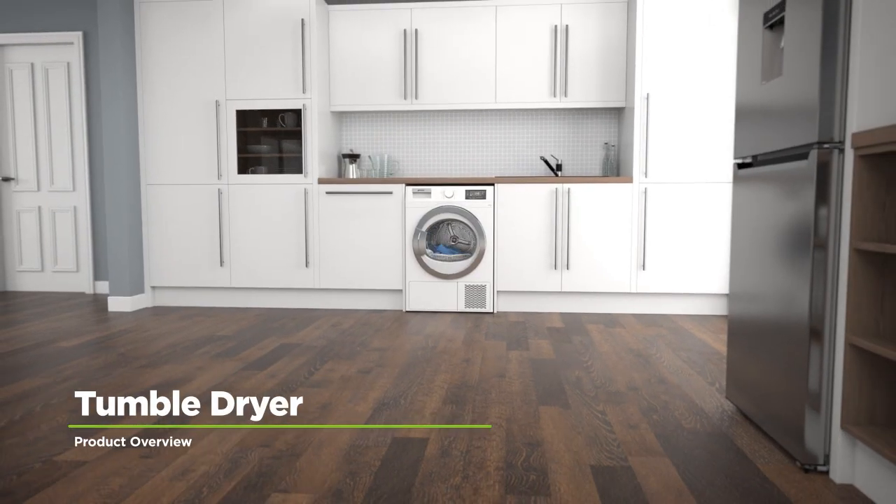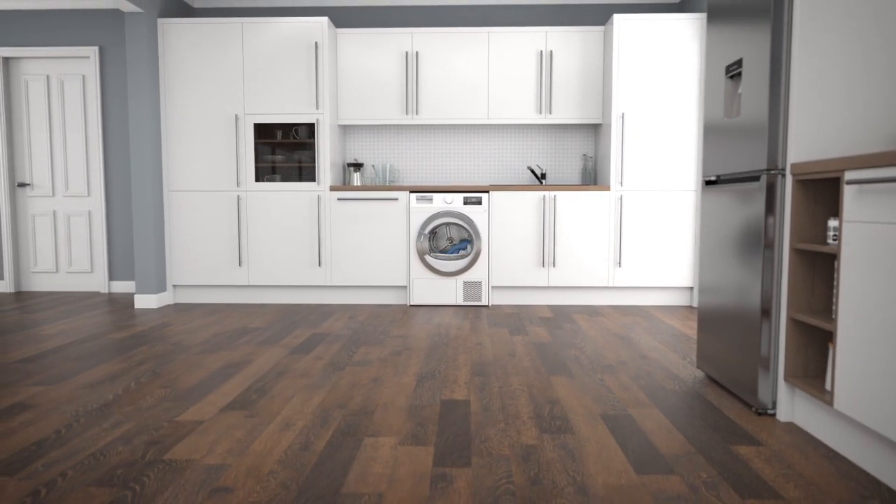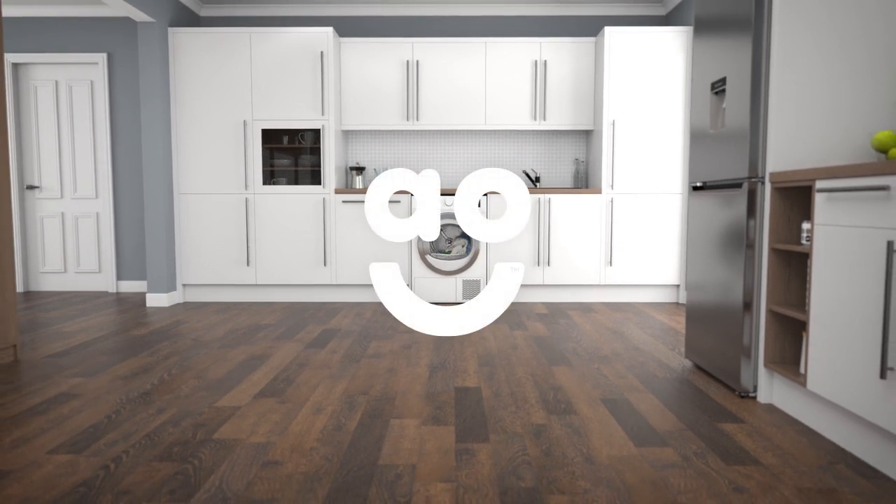If contemporary style and excellent features is what you're looking for, this brilliant heat pump tumble dryer from Smeg is the perfect choice for you.